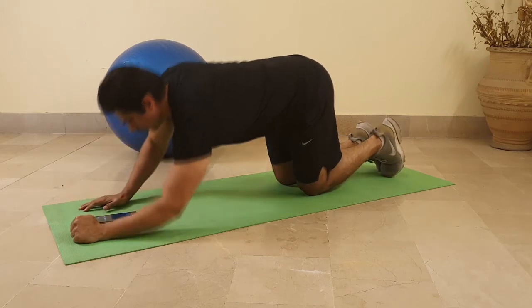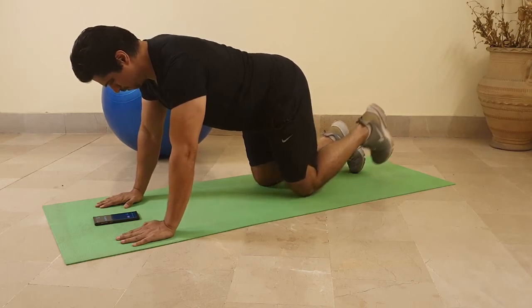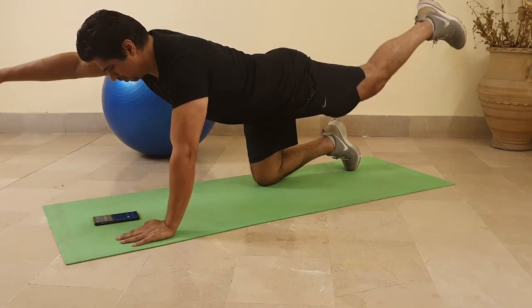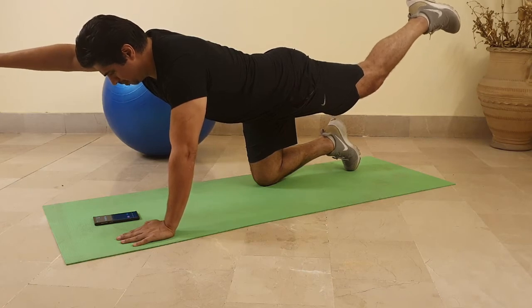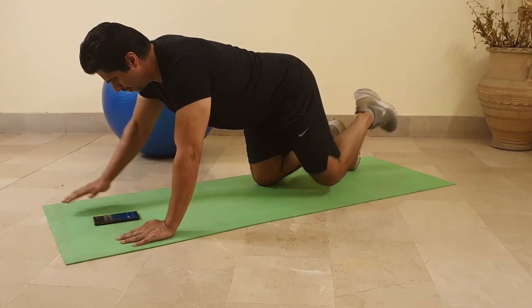Exercise number two: bird dog. I've got my bracing in place, which means I'm sucking my belly in and trying to contract my bladder — these are the first considerations whenever you're doing any exercise. I'm moving the alternate hand and the alternate leg up while keeping my core tight, doing it really slow and holding each rep. I'm not focusing on repetitions; I'm focusing on quality.